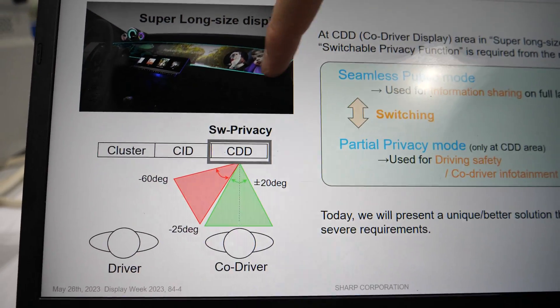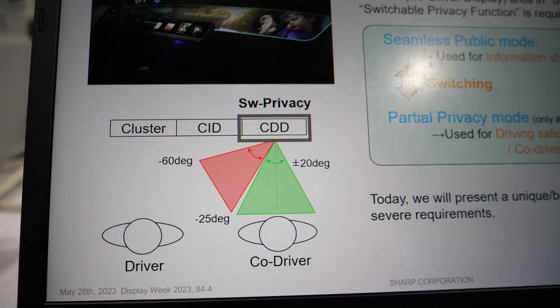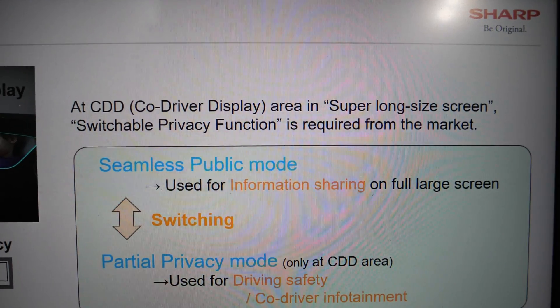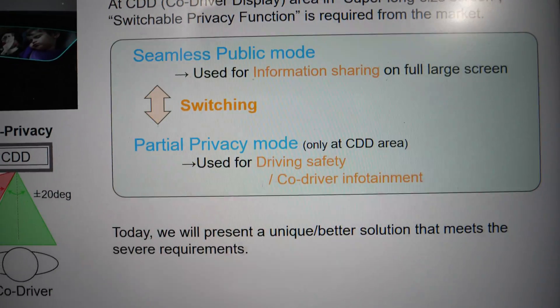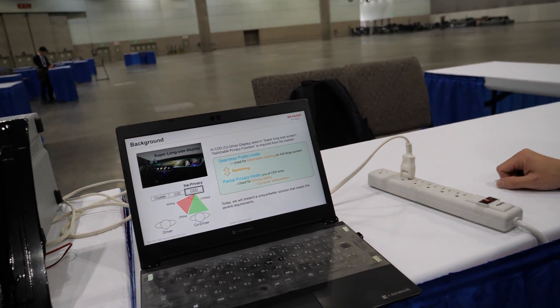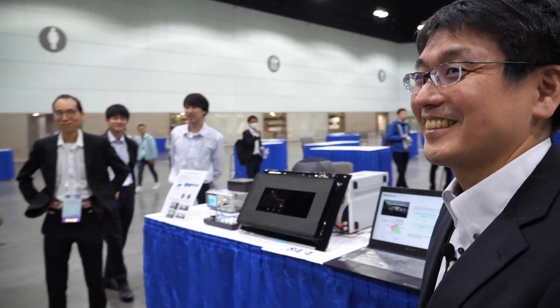These super long pillar-to-pillar displays for EVs require this privacy function specifically for the co-driver display portion. We also presented this at the Display Week morning session today, and many people were very interested. Thank you very much.